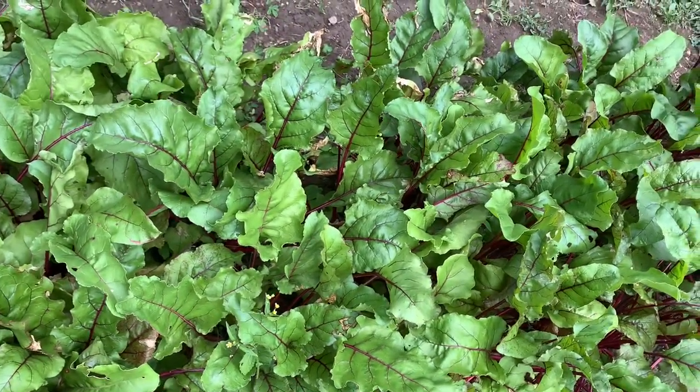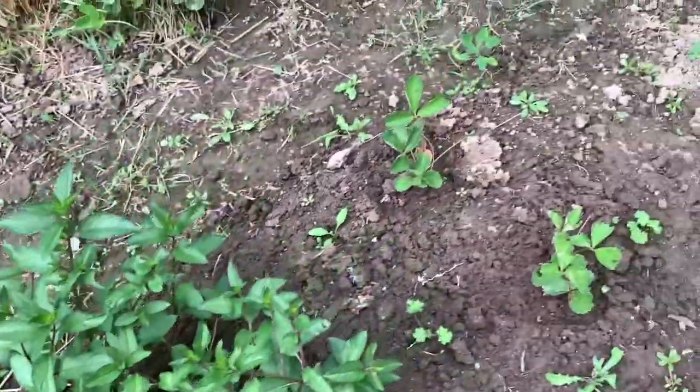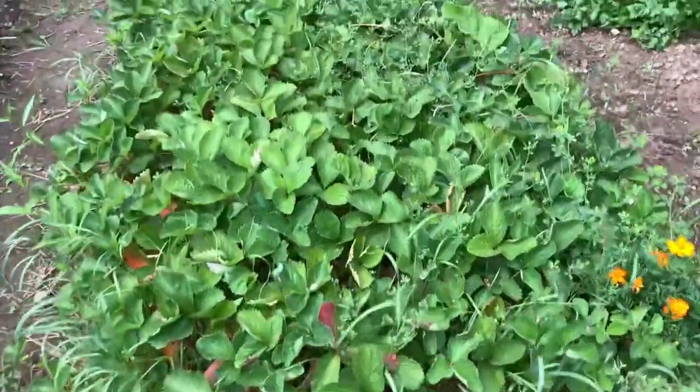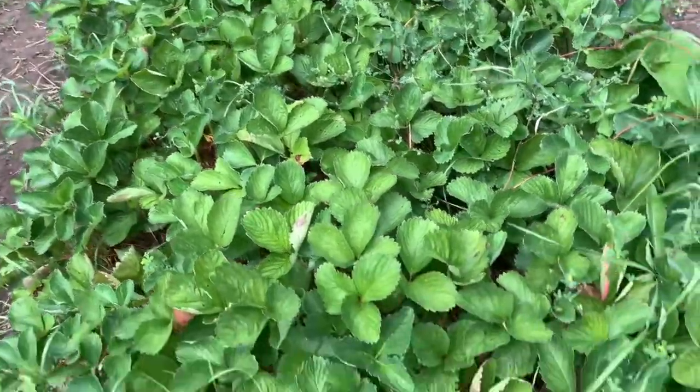We have some beets over here and some mint. Some strawberries — the strawberries are pretty much finished for this year.